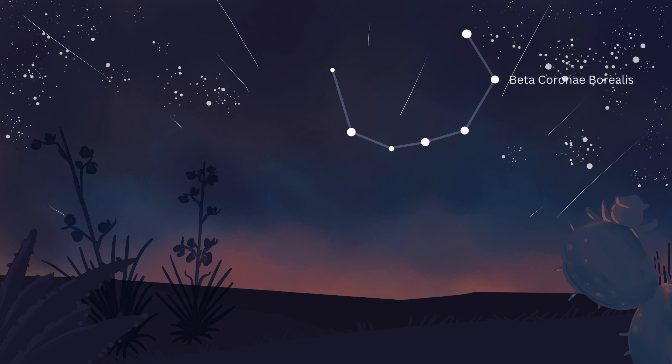Beta Corona Borealis, Gamma Corona Borealis, Iota Corona Borealis, and Theta Corona Borealis are also binary star systems, with stars larger than our own sun, ranging from blue-white stars to white main-sequence stars.